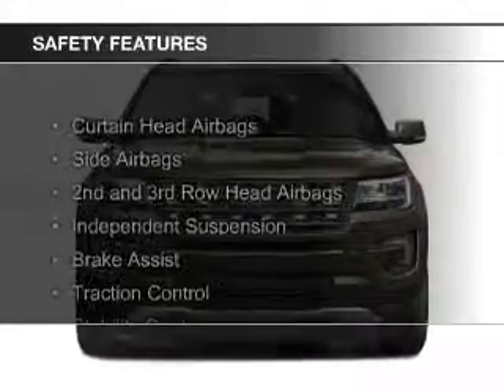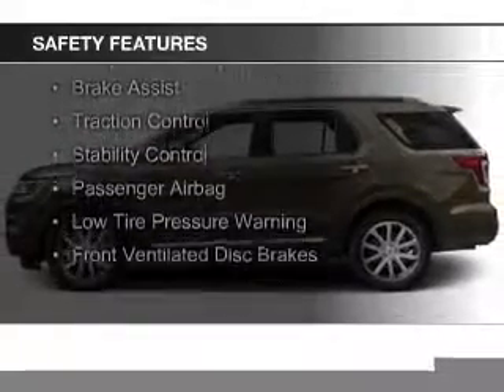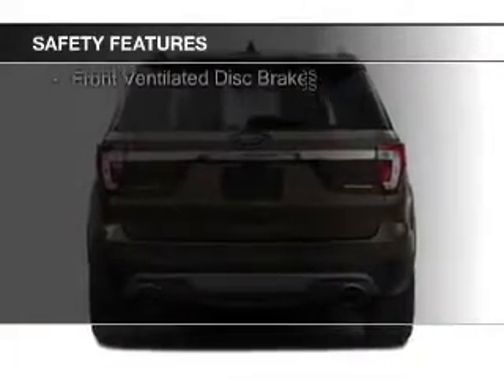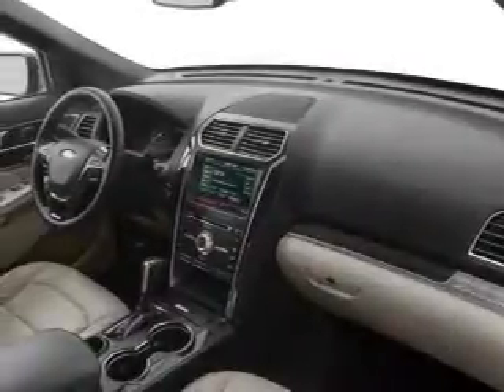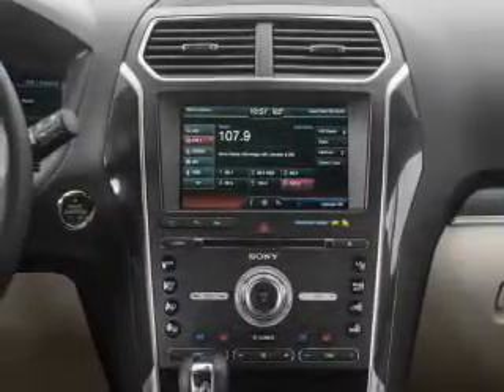Safety was made a priority with these features: curtain head airbags, side airbags, second and third row head airbags, independent suspension, brake assist, traction control, stability control, a passenger airbag, low tire pressure warning, and front ventilated disc brakes. Let us put you in the driver's seat today.